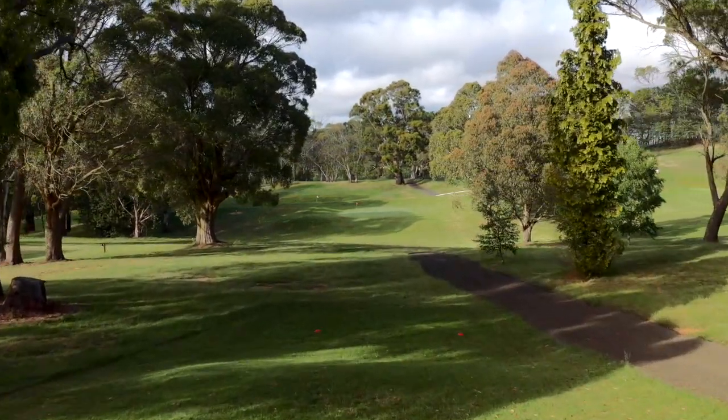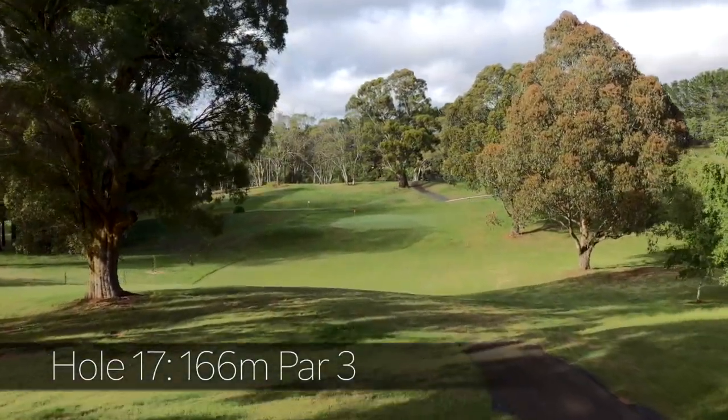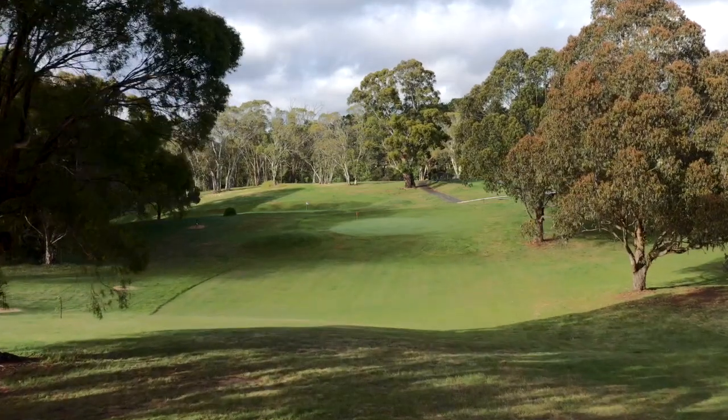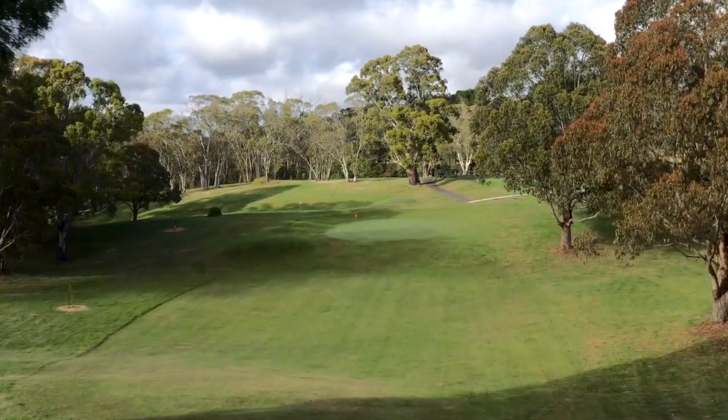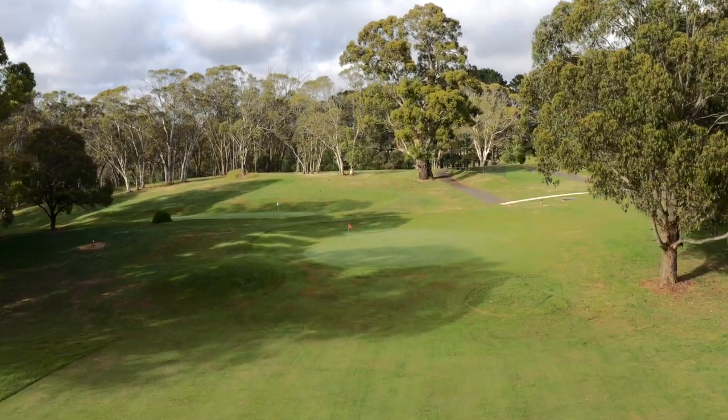The final par three and the only one on the second nine, the 17th plays downhill and is framed by large trees left and right, making a very straight hit the only shot that will find the putting surface.